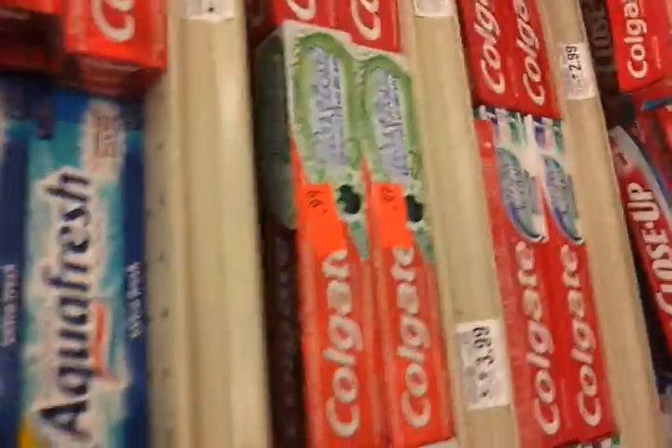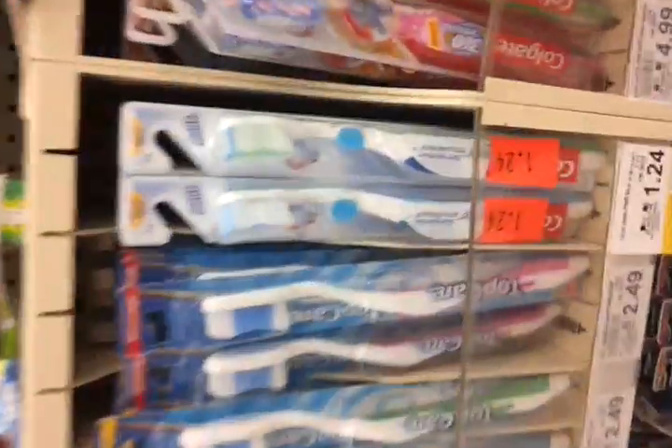I think all of the Colgate stuff is on clearance. Here is the Colgate Max Box toothbrush — toothpaste 99 cents. Let me hurry because I'm trying to do this quick. There are some toothbrushes there.